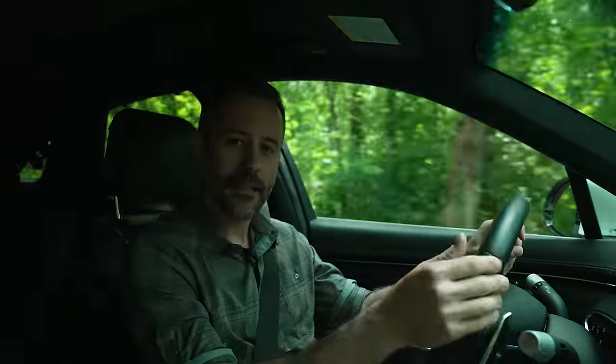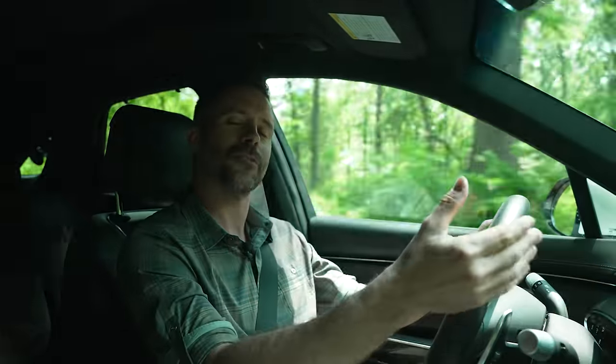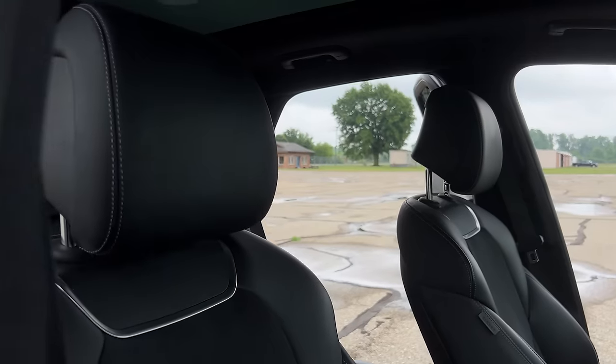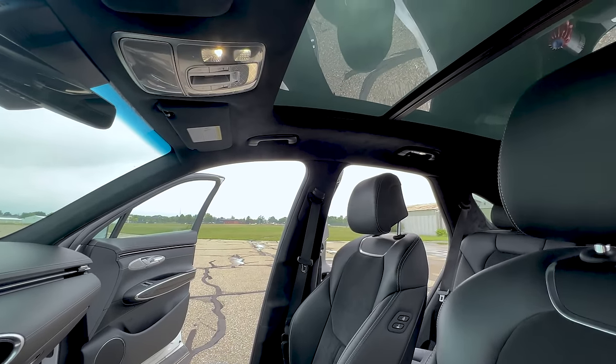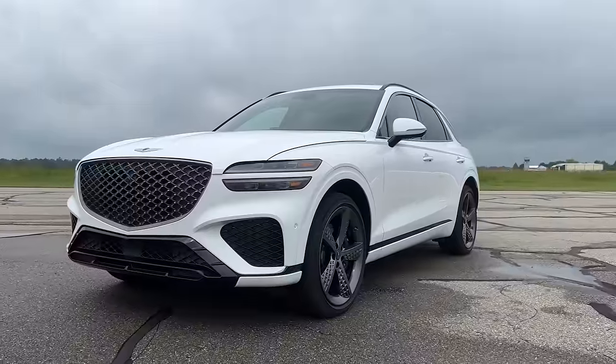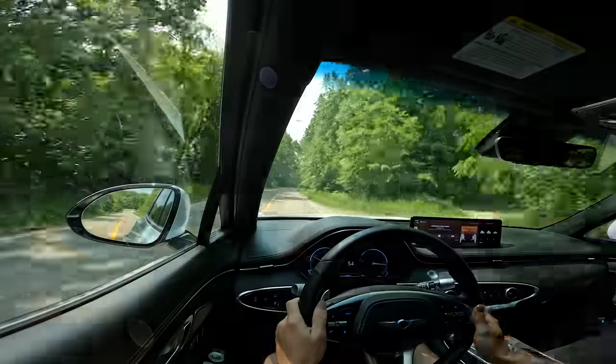We skipped the base turbocharged four-cylinder, because why have 300 horsepower when you can get 375, courtesy of a twin-turbo V6? The engine upgrade also included other features like adaptive suspension, a leather interior, and a panoramic sunroof. On top of that, we also got the Sport Prestige package that added 21-inch wheels and an electronically controlled limited-slip differential, among other features.